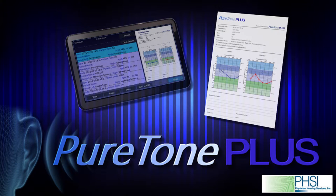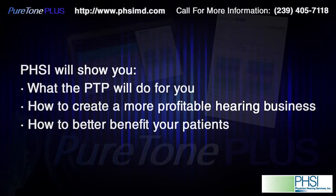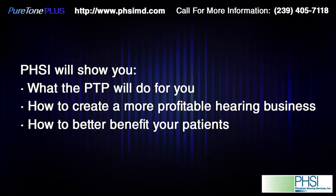This is an introduction to the new Physician Hearing Services Revolutionary PTP Acoustic Screener. We will explain how the PTP will improve your business in a way you have never considered. We know you are busy, but please allow us a few minutes to outline what the new Pure Tone Plus PTP will do for you and your patients. The PTP will introduce automated hearing screening to increase the number of patients who will voluntarily want to purchase your hearing aids. You will double or triple your business.